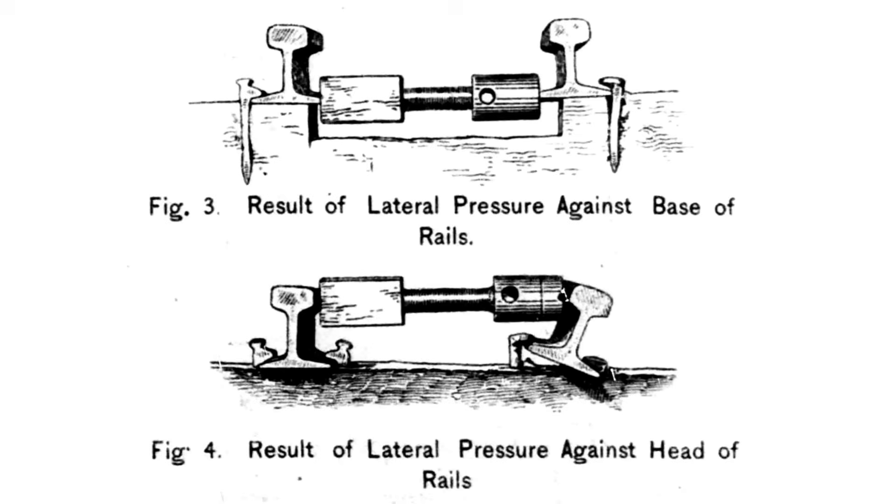A second experiment tested lateral forces against the rail. A screw jack was applied first to the head, then to the web of the rail, and expanded to apply equal force to both rails in a section of track. The standard spikes tended to bend against the pressure of the web and pull out of the tie against the pressure of the head, while the Greer spikes stayed put.